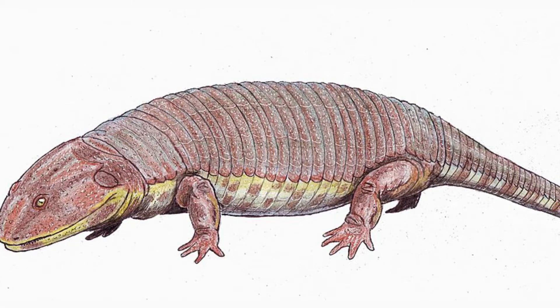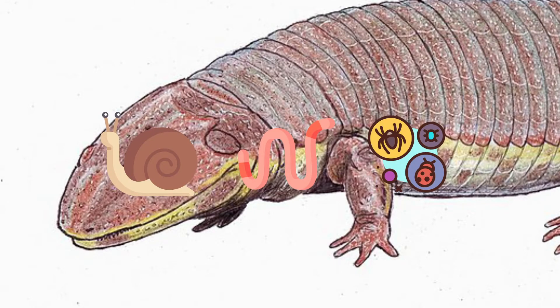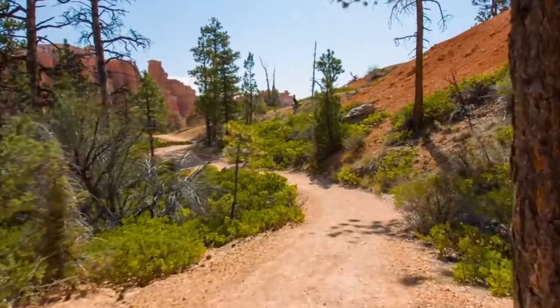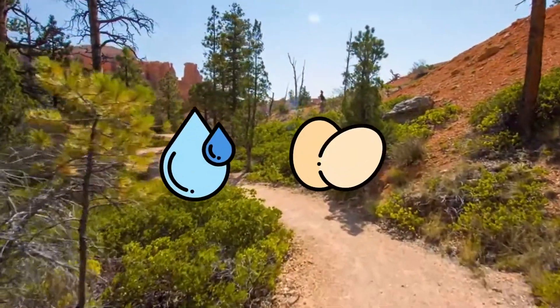Its teeth are yet to be discovered, but it probably ate snails, worms, and insects like armadillos do nowadays. Although it lived on land, Paltrobatrachus probably still had to return to water to lay its eggs, like other amphibians.